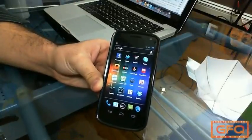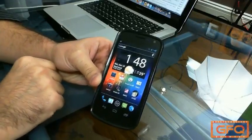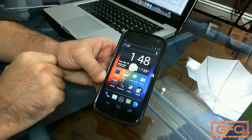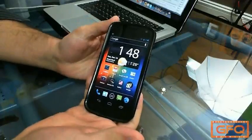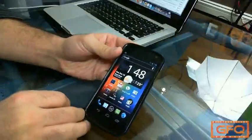Hey guys, Andrew here for the GFQ Network, and once again I have a tip for the Galaxy Nexus phone on Verizon. This tip could also be used on any Android phone — I'm just doing the Nexus because that is the latest and greatest Android phone on the market.